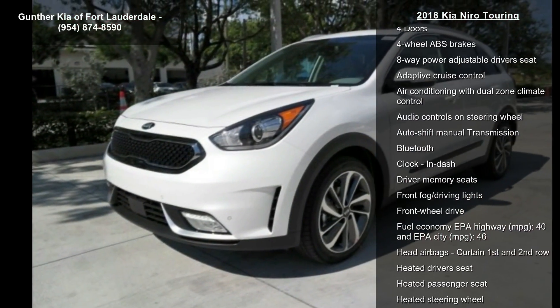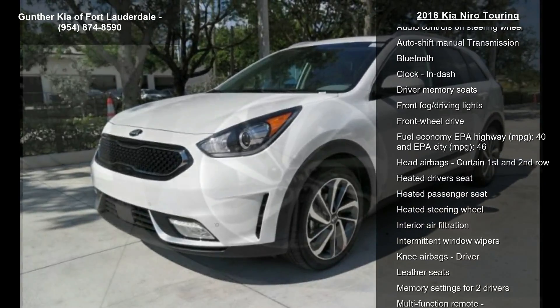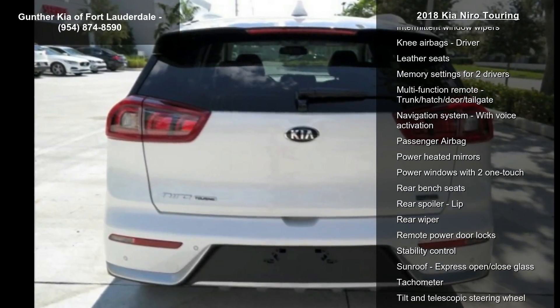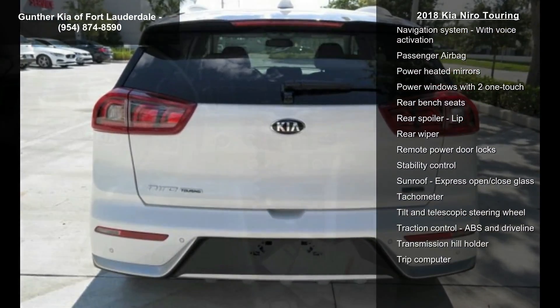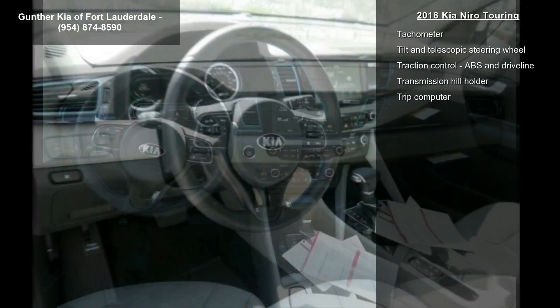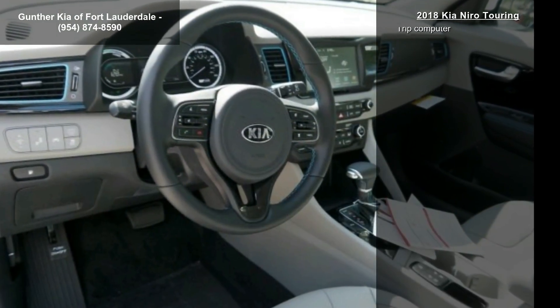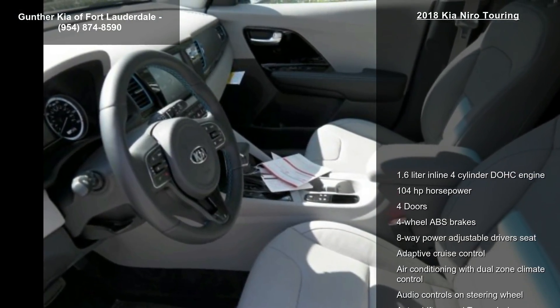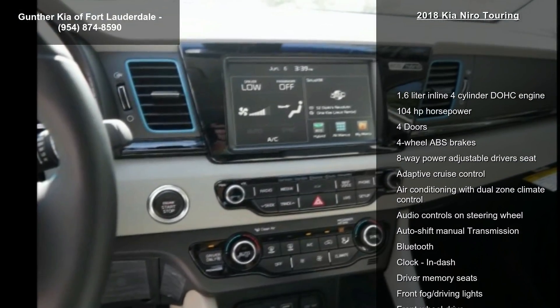This vehicle's top features include a 1.6-liter inline 4-cylinder DOHC engine, 104 horsepower, 4 doors, 4-wheel ABS brakes, 8-way power adjustable driver's seat, adaptive cruise control, air conditioning with dual-zone climate control, audio controls on the steering wheel, and auto-shift manual transmission.